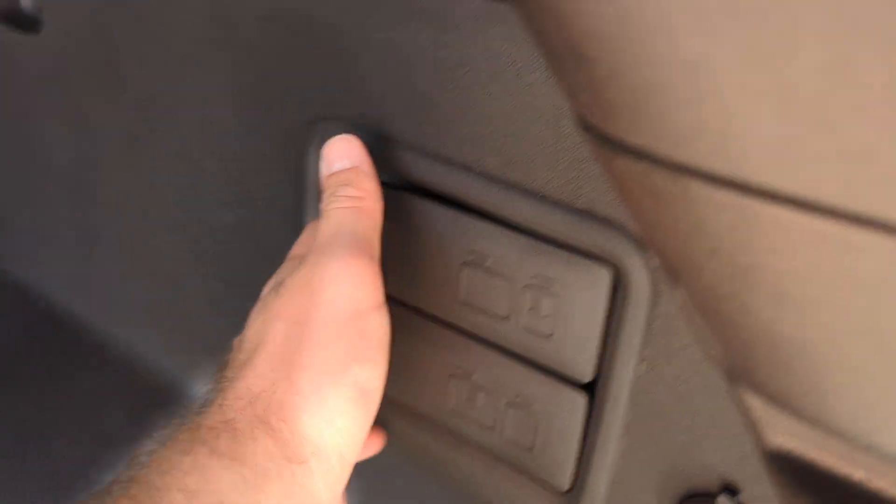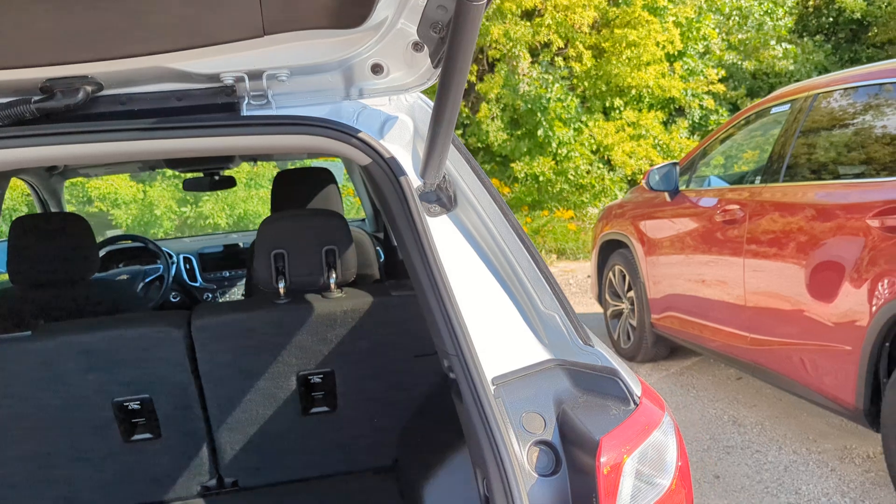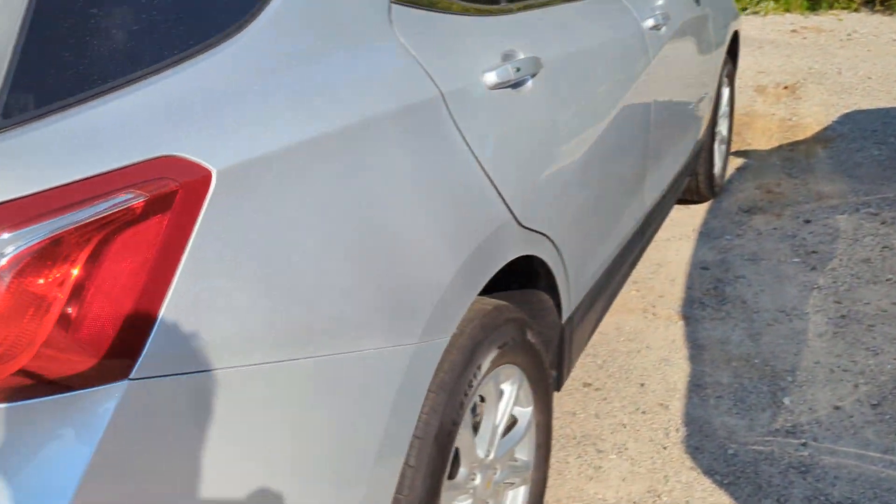It's nice to have some storage space underneath here, under the cover. There's a flat liner for anything you put back here. Really cool — little pull handles that'll drop both of those rear seats for you so you don't have to crawl around to do it.